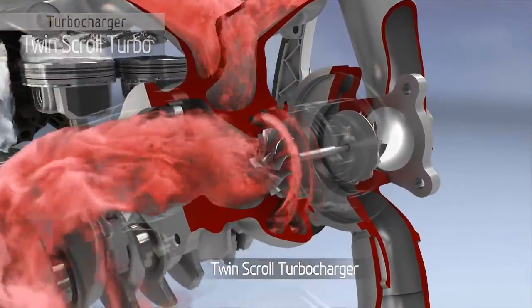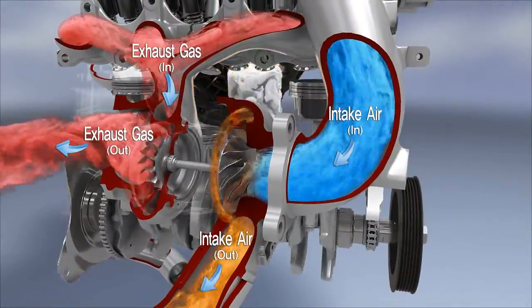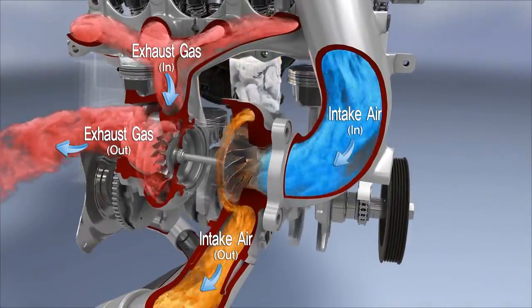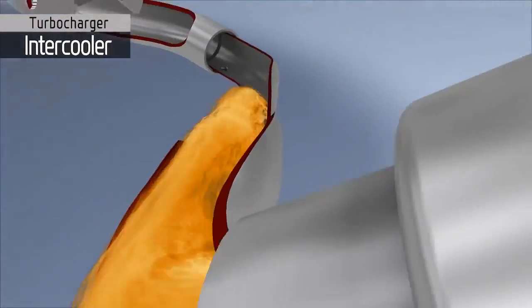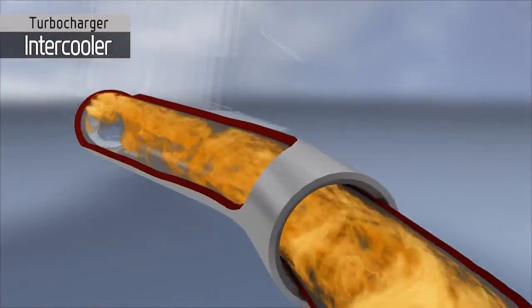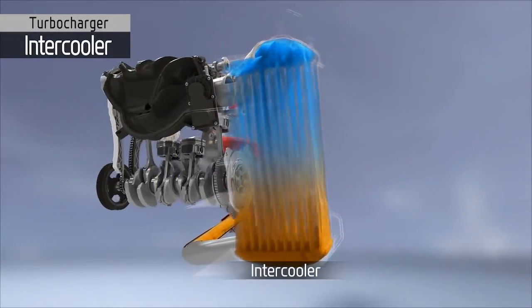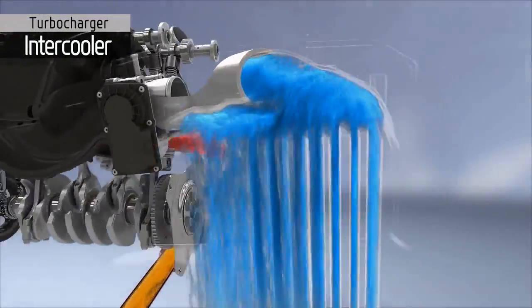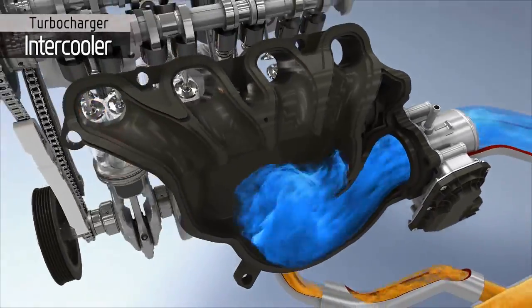This maximizes the exhaust gas energy, improving the efficiency of the turbo and its benefits to the engine performance. The hot compressed air from the turbocharger is cooled by an efficient charge air cooler. The cool charged air is more dense than warm air and therefore helps improve the engine's performance and efficiency.